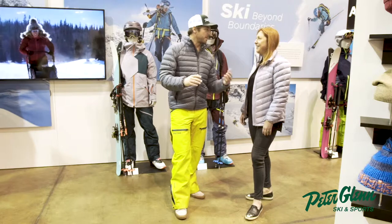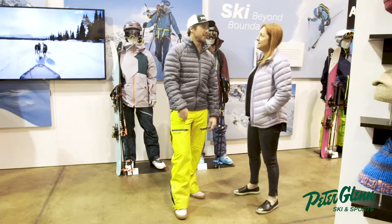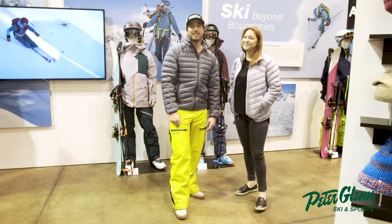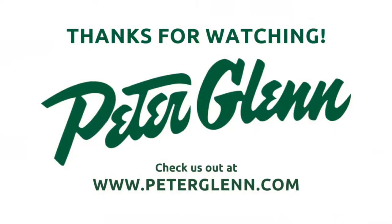So that's the Freerider Series from Marmot. This colorway is Citronelle and Moroccan Blue — can't go wrong. Thank you, Jess. Johnny Mosley for Peter Glenn Ski and Sport — have a great season.